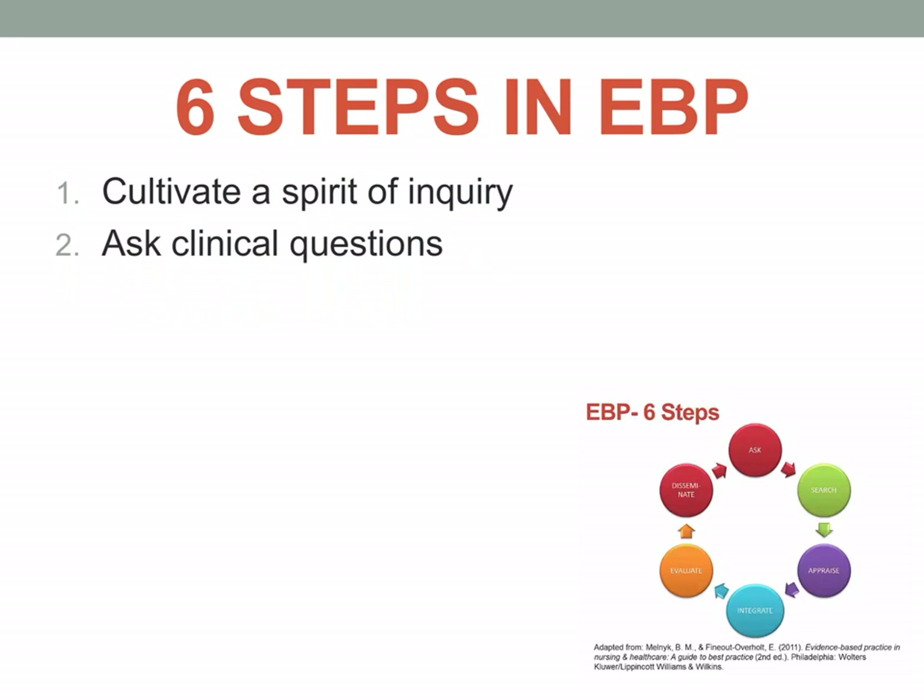The second step is we ask clinical questions. We need to ask questions that are related to our profession. Since we are nurses working in a healthcare institution, we have to ask questions clinically. The third step is we search for the best evidence — that is the main goal of evidence-based practice, to search for the best evidence available in the current situation.